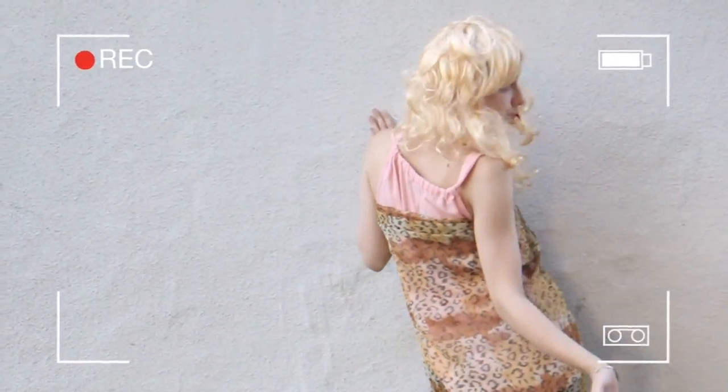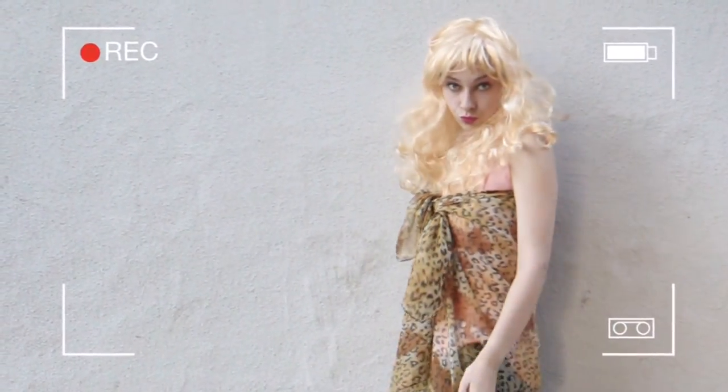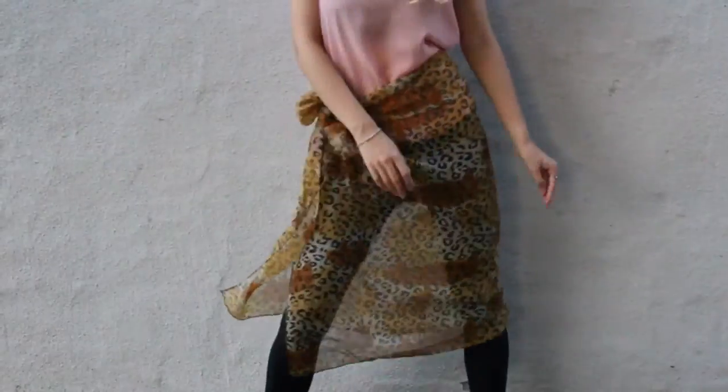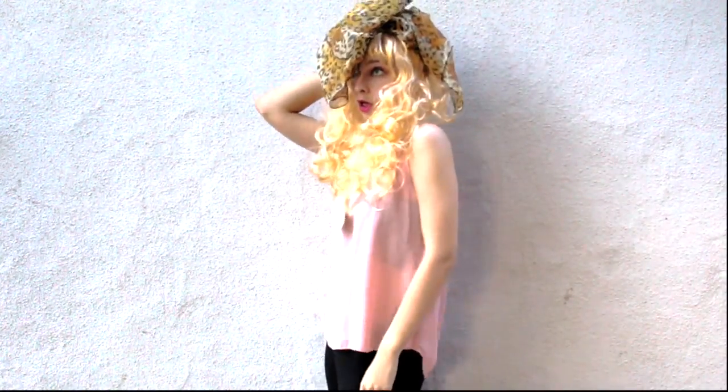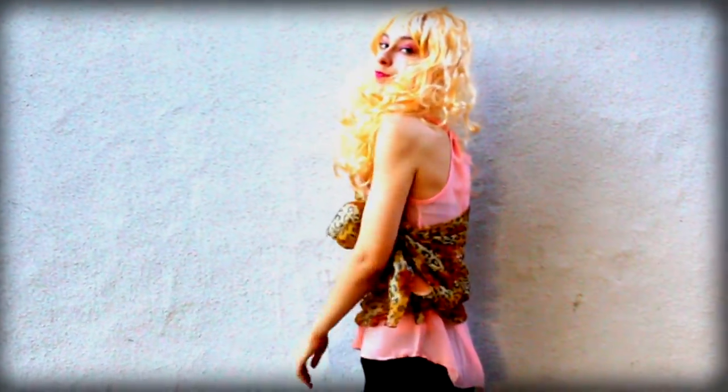Look at this cute little dress — it looks just flawless. Look at this skirt, isn't it so adorable? Really stylish and fashionable hat. You can make even a necklace with it.